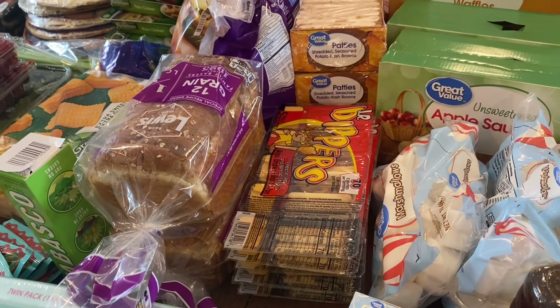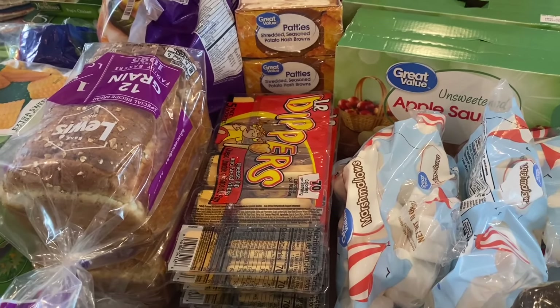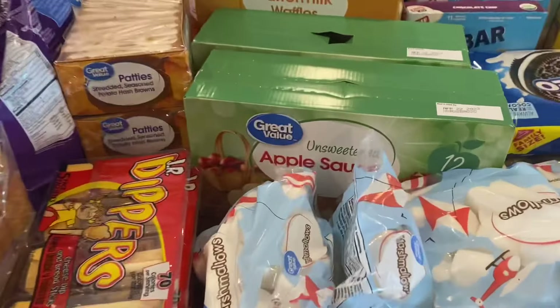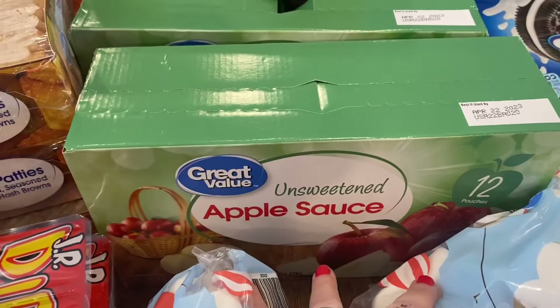If I remember, I'll put the price of what I spent for everything below the video in the description per store. The video thumbnail will show the total amount I spent overall, but if you want to know what I spent individually at each store, just check the description.